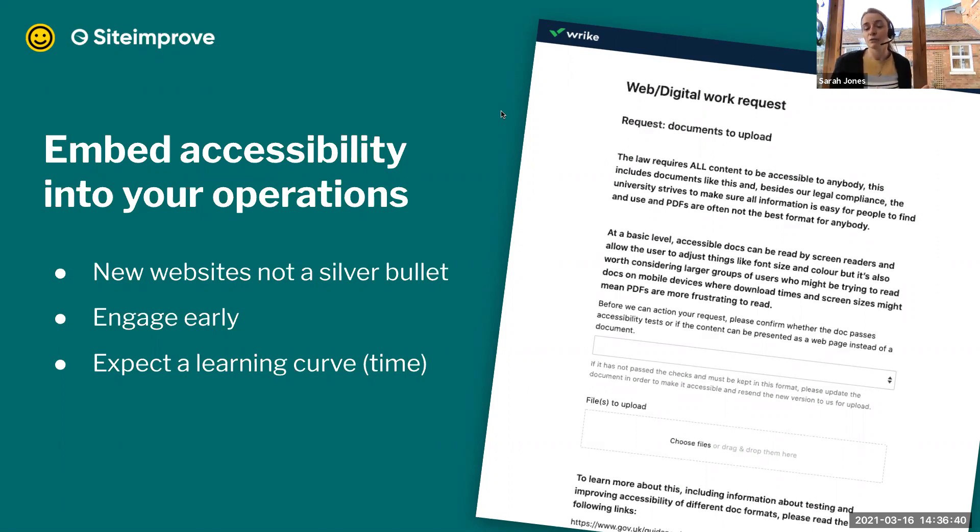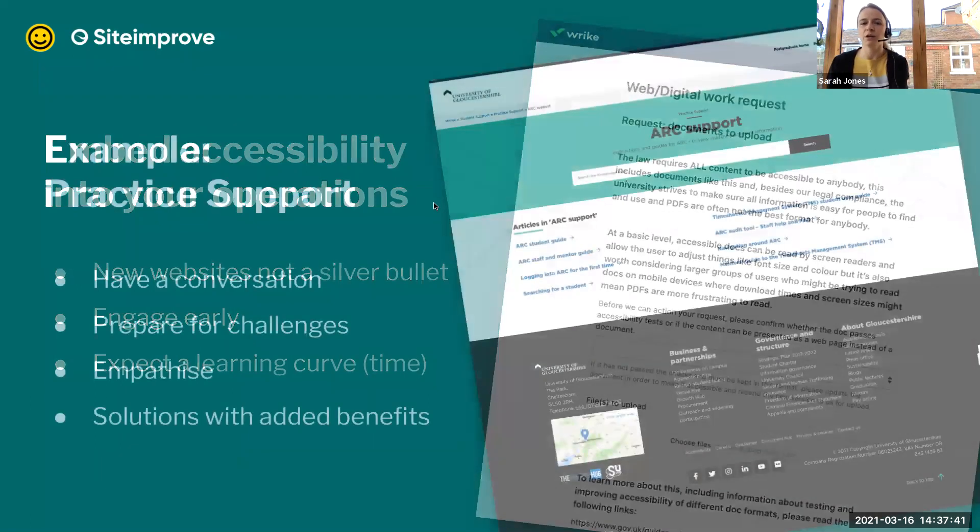It's hard to imagine this was still new for a lot of people, because as web people we're so embedded in the regulations. We've actually updated one of our processes off the back of this work. Now when people approach the website team to update or add content online, we have a work request form. We've added a new question — before someone can upload a document, it asks them about its accessibility. They have to confirm they've either tested it and it's accessible, or they're happy for us to present it in a different format. This saves a lot of back-and-forth for our digital team.